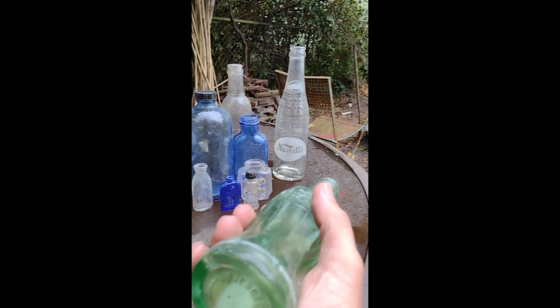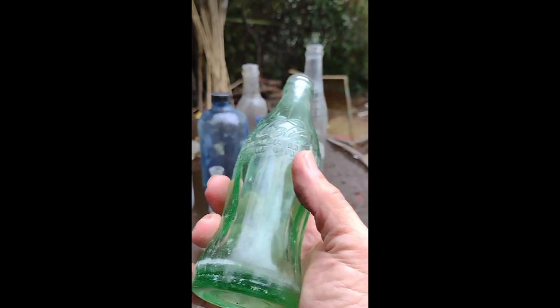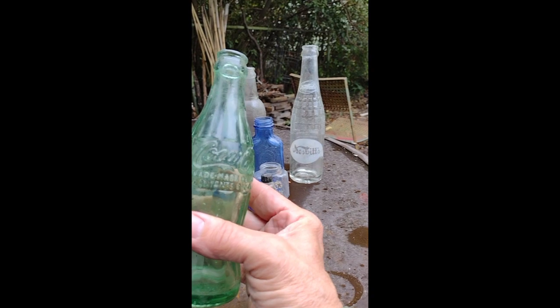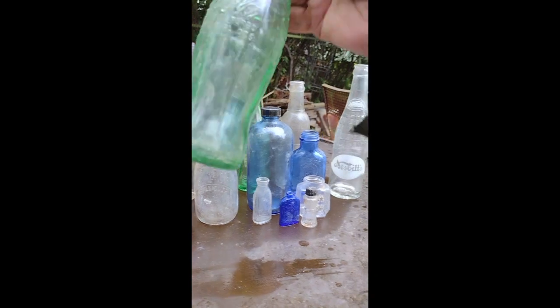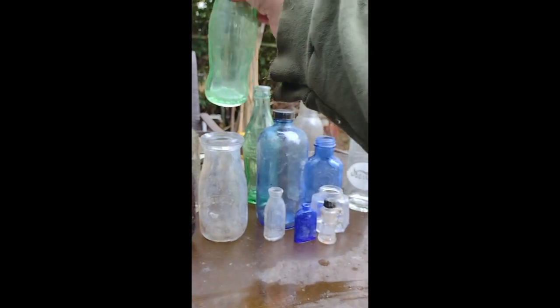It's a 1960 Coke from Inverness, Florida. I lived in Citrus County — that's the county seat. It was a small town, maybe a thousand people back then, but it's pretty big now. I just picked it up for nostalgic reasons — I lived down there and never found one. The other one is a local 1942 Coke, which sort of dates the dump. It's a local Allendale bottle, a town not too far from where I'm digging.